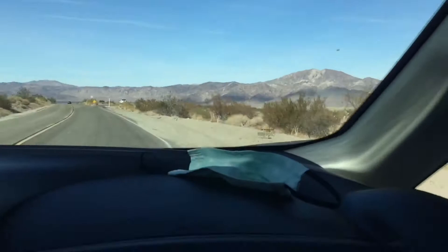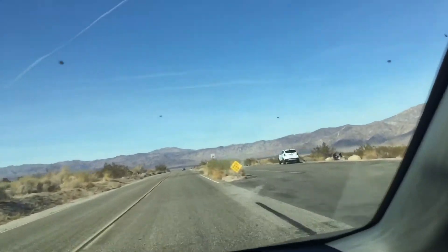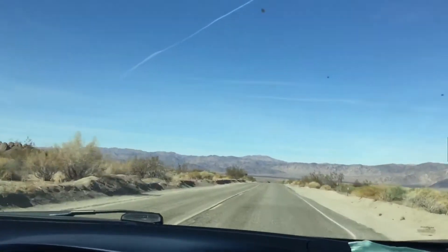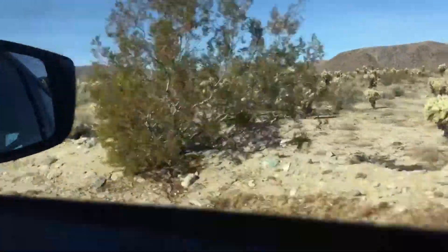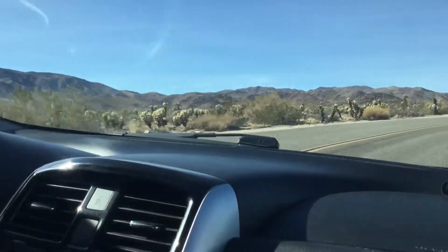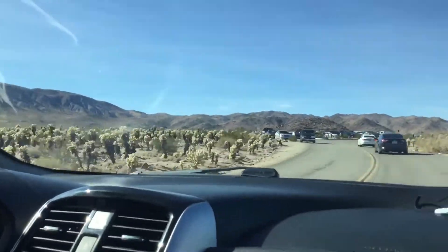We're driving through the Pinto Basin now, which is this huge basin on the eastern side of the park. We should hopefully arrive at our next destination, which is going to be somewhere we can do some bouldering. Oh, that's beautiful. That's pretty cool. I went to this particular place — this is the Cholla Cactus Garden.